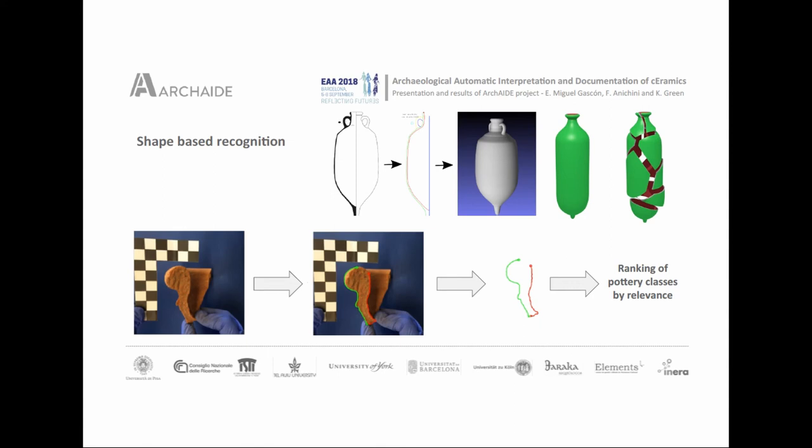For shape-based recognition, all the digital catalog was needed in order to extract all the profiles of all the different typologies. The system was trained with synthetic data and also with a huge database of different photos taken over these years. The app will work as follows: you take a photo of the sherd in correct orientation with a scale reference, and with your finger you draw the profile in the photo. This profile is then analyzed by the system, which gives you the different possible answers.